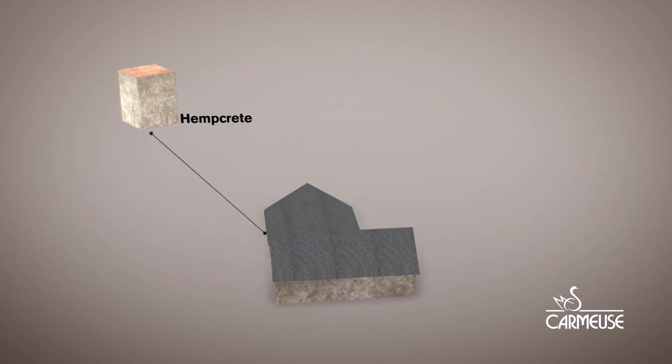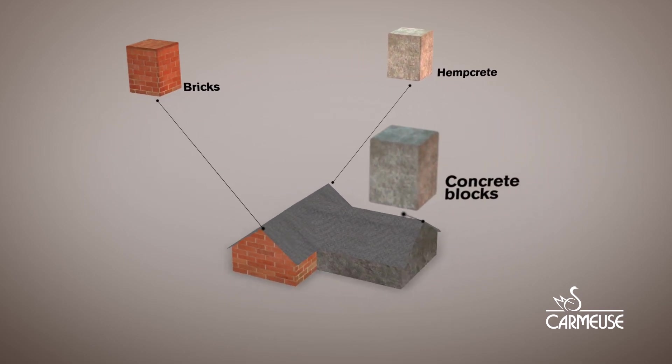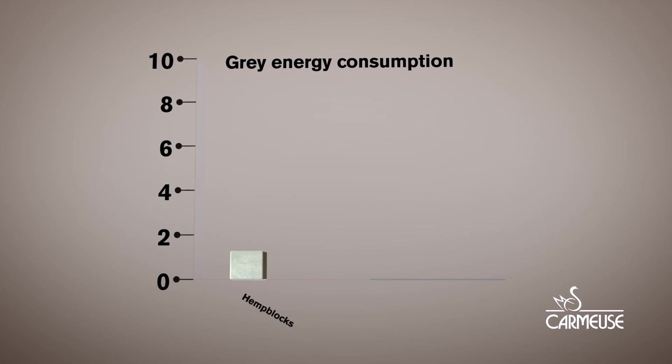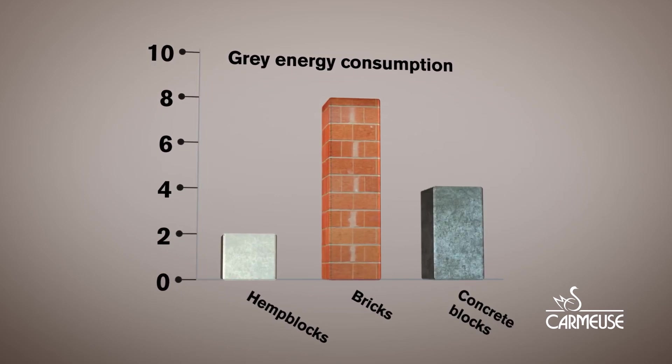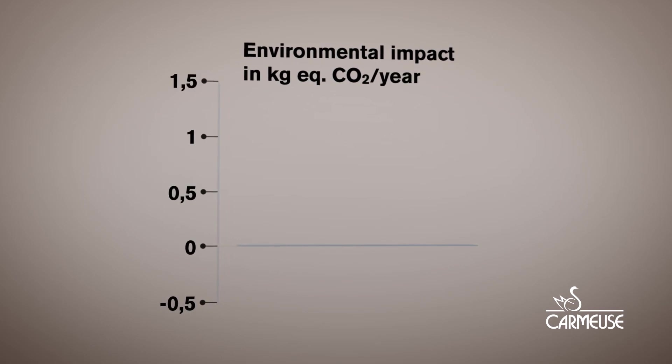The carbon footprint for hempcrete is far better than other building materials like clay bricks or concrete. Fast-growing industrial hemp is recognized as a major asset in the fight against climate change.